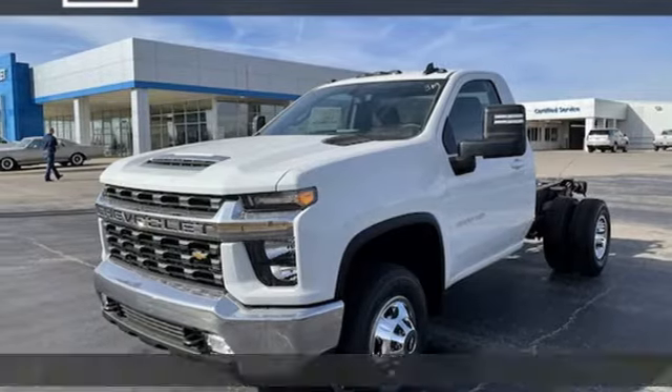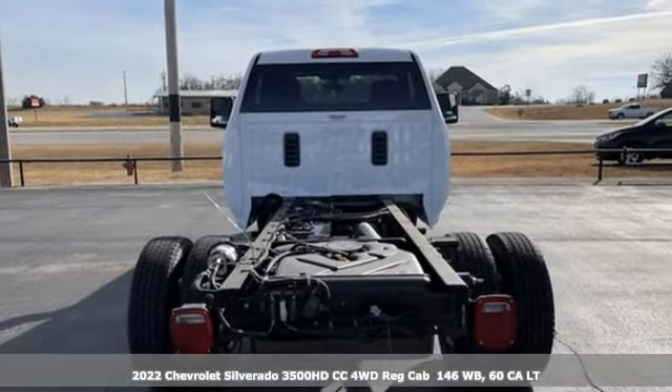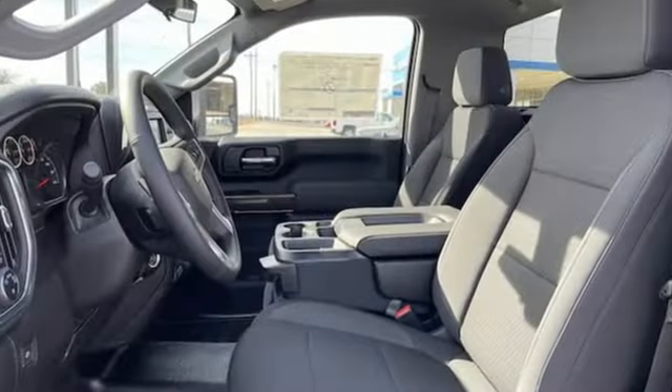It's a new 2022 Chevrolet Silverado 3500 HD CC. There's more than a century of ingenuity and significance in every Chevy. Plus, it offers an exciting list of features.